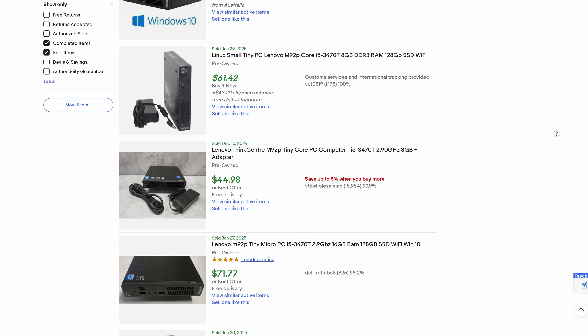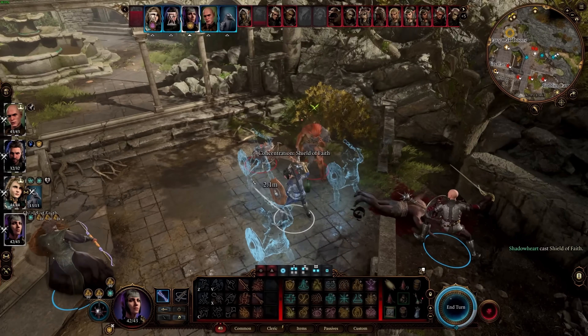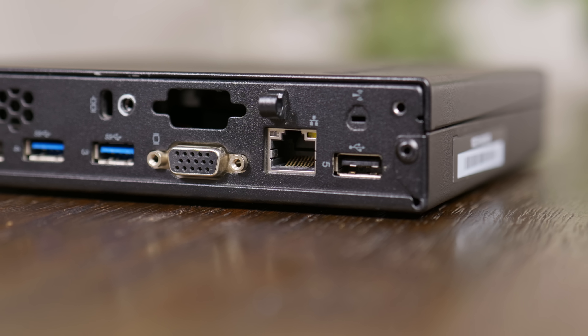Weirdly though, these aren't that much cheaper than some of the newer models. It's possible that this is just the price floor of the used market, but people keep buying these, so maybe I'm missing something. Did these older machines hold up better than expected? Do they have some hidden features that you wouldn't expect and don't get on newer models? Well, there's only one way to find out.